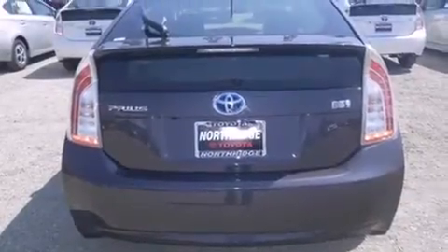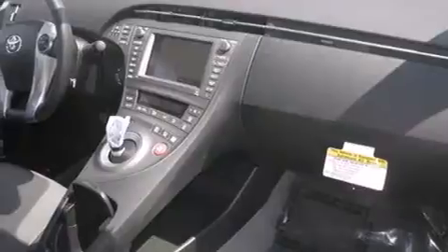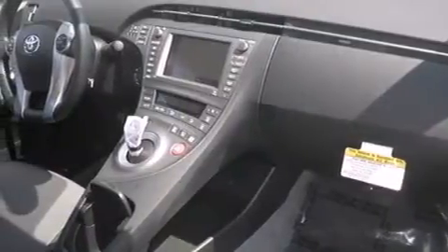All of the following features are included: a navigation system, Bluetooth cell phone integration, keyless ignition, a low tire pressure indicator, voice activation technology, traction control and stability control systems.